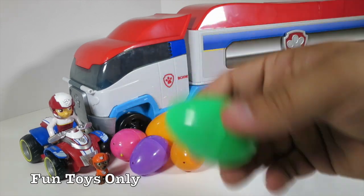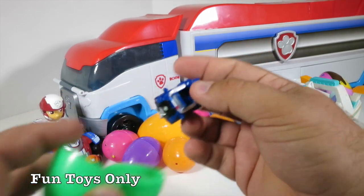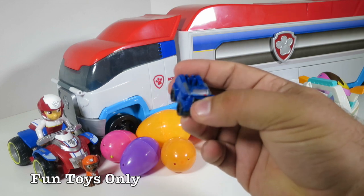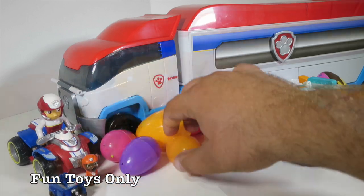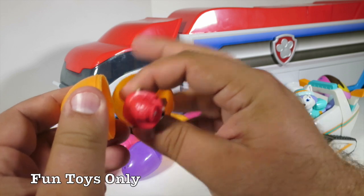Oh, here's a green one. It's not rattly at all — is it empty? Let's see. No way! It wasn't rattly because it had this. It filled the entire egg. This is Chase's police cruiser — a tiny, tiny version of it. That is so epic! If Chase is your favorite Paw Patrol character, let us know in the comments below.